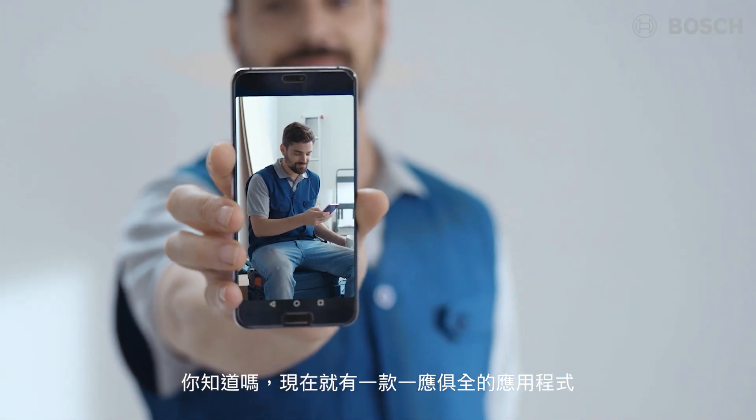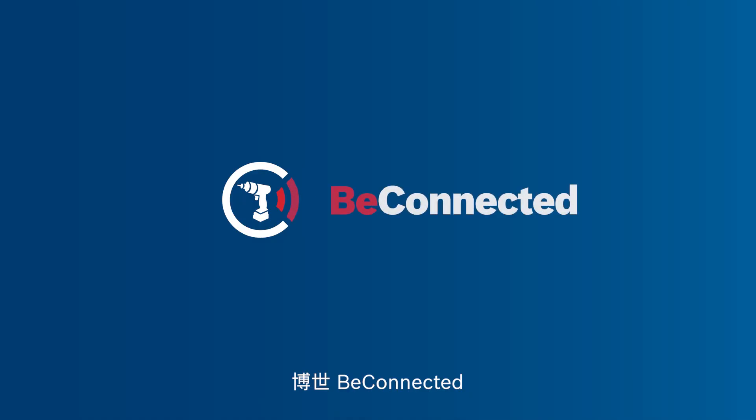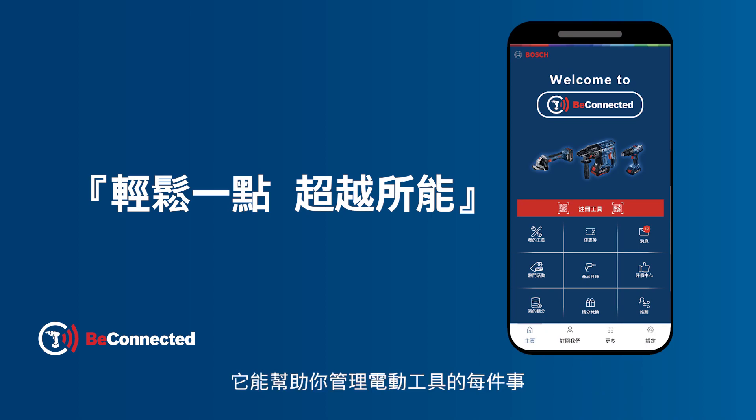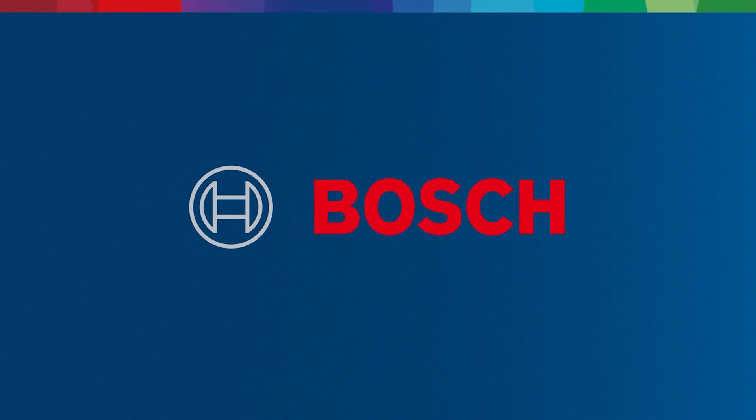You know they say there's an app for everything? Well there is now. Be connected. Everything you need to manage your power tools — from warranties and tutorials to ratings and rewards.